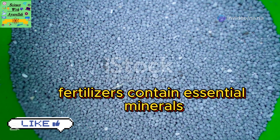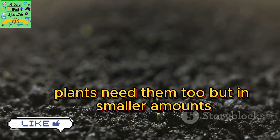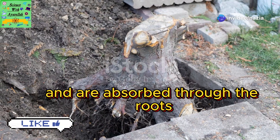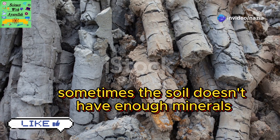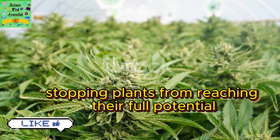Fertilisers contain essential minerals. Just like we need minerals in our diet, plants need them too, but in smaller amounts. These minerals come from the soil and are absorbed through the roots. Sometimes the soil doesn't have enough minerals, stopping plants from reaching their full potential.